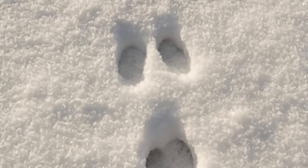The full hind foot and claws are only visible on soft soil.